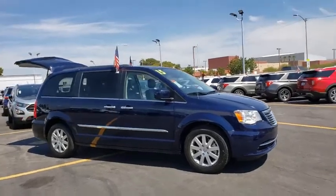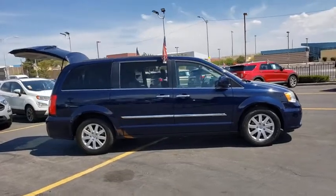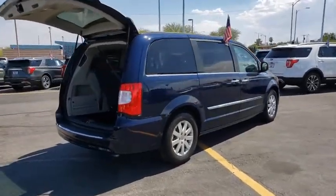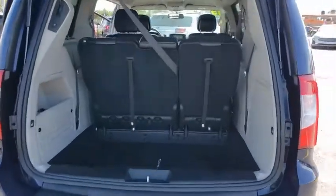Looking for the right vehicle? Check out the 2015 Chrysler Town & Country. The Town & Country's V6 engine provides plenty of power while still providing the fuel efficiency you look for in a vehicle. Tow up to 3,600 pounds when your Town & Country is equipped with the towing prep package.